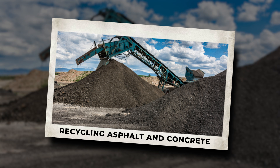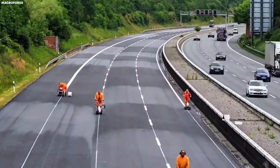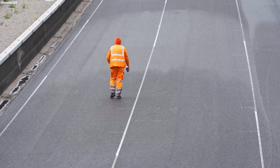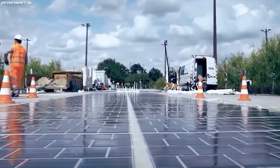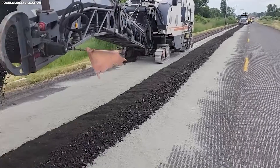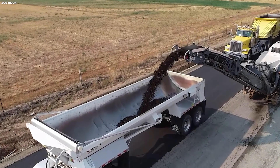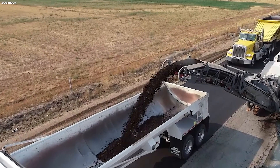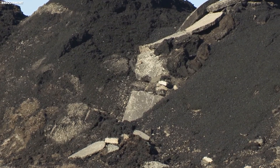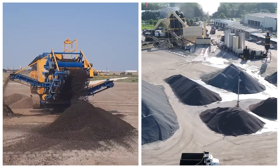Another remarkable aspect of Germany's highway system is how seriously it takes recycling. When sections of the Autobahn are resurfaced or rebuilt, the materials aren't discarded — they are carefully reclaimed, processed, and reintegrated into new road layers. This process begins with milling the old asphalt or concrete. Specialized machines grind the surface layer into small, uniform pieces while leaving the underlying base intact. This reclaimed material, often called reclaimed asphalt pavement or RAP, is then transported to nearby processing facilities where it is cleaned, sorted, and prepared for reuse.